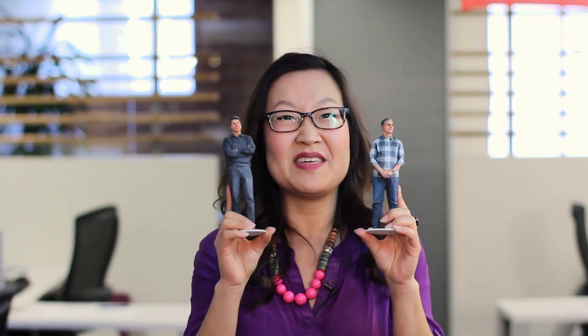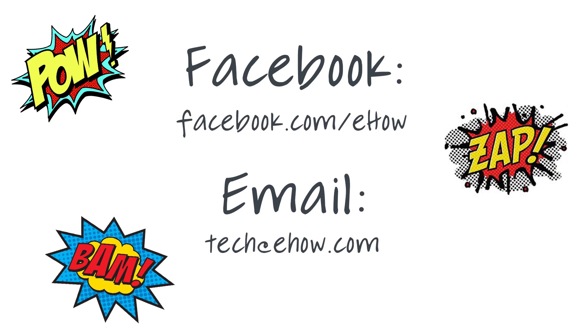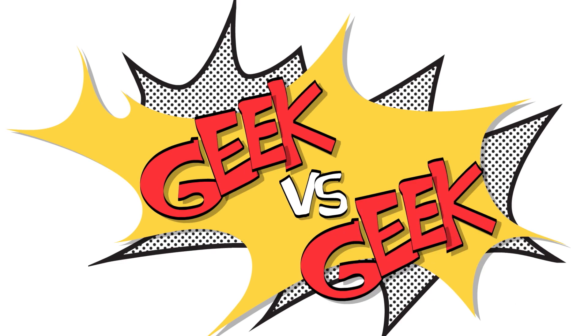If you think these things are as creepy as I do, let us know at tech at eHow.com, and like us on our Facebook page. I'm Helen Hong — see you next time on Geek vs. Geek.